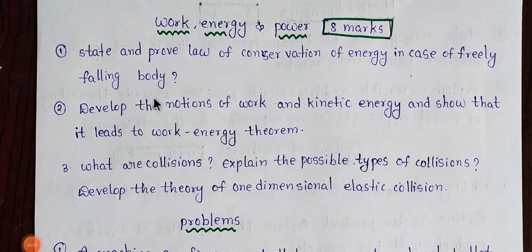Students, the topic is work, power and energy. So you have 8 marks. You have 3 questions worth 8 marks each. This is for your public exam — it is related to important problems and you have a chance to score.